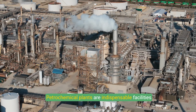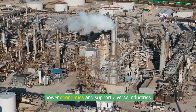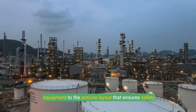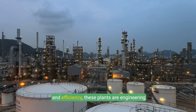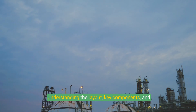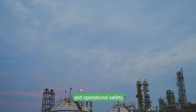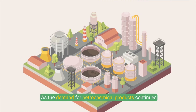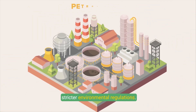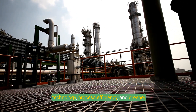Petrochemical plants are indispensable facilities in the modern industrial landscape, transforming hydrocarbons into essential chemical products that power economies and support diverse industries. From their complex infrastructure and advanced equipment to the precise layout that ensures safety and efficiency, these plants are engineering marvels designed for high productivity and environmental compliance. As the demand for petrochemical products continues to grow, the industry faces challenges such as sustainability, fluctuating raw material costs, and stricter environmental regulations — yet these challenges also drive advancements in technology, process efficiency, and greener practices.